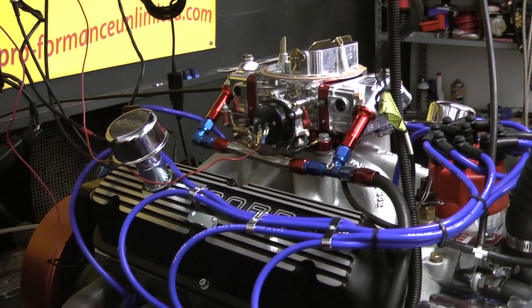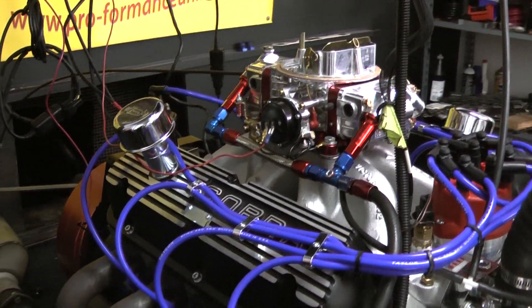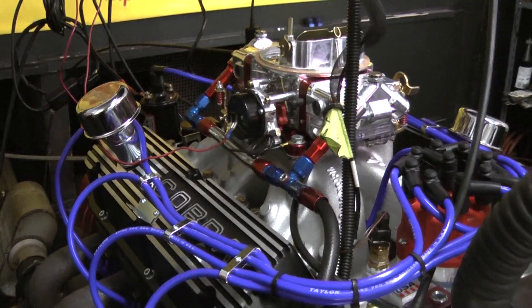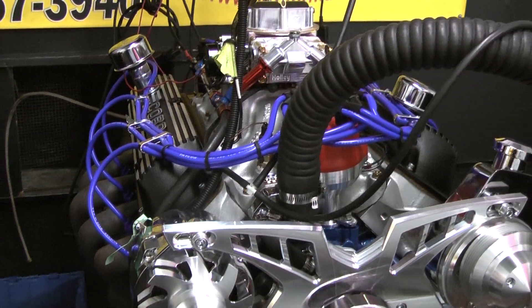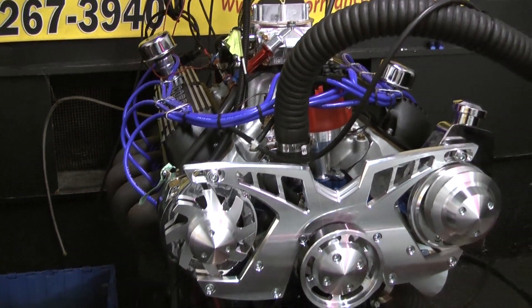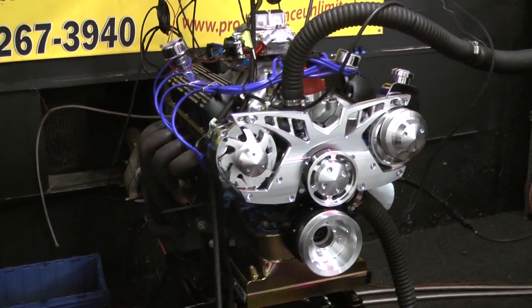We built this engine out of a dart block. It has a full forged rotating assembly. Got a Canton oil pan on here. This thing has been custom painted a beautiful blue. We've got a Victor Junior intake, a Holley carb, MSD distributor, Edelbrock heads, and a beautiful March serpentine belt system.